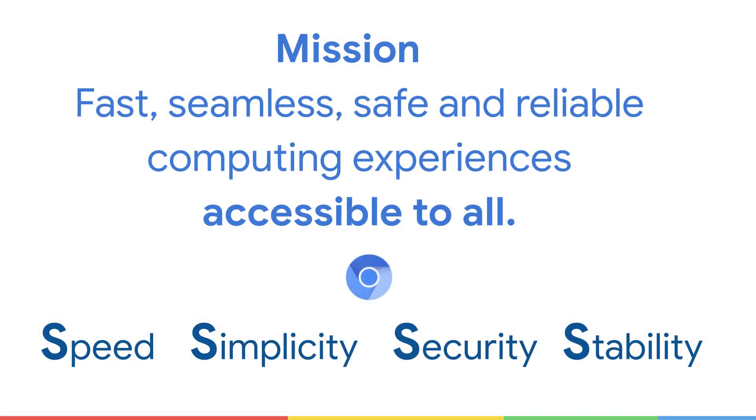Chromium is one of the biggest open source projects out there. Our mission at Chromium is to provide fast, seamless, safe, and reliable computing experiences accessible to all. Our mission drives our core principles at Chromium to provide a speed, simple, secure, and stable browser to all.